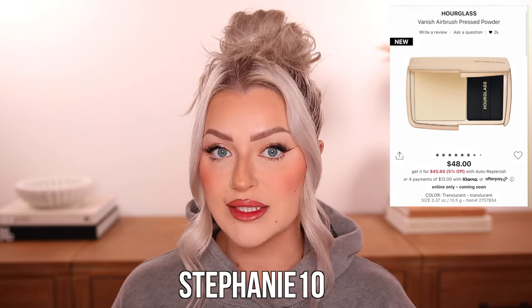This next product doesn't become available until tomorrow, but I'm excited — it's the Hourglass Vanish Airbrush Pressed Powder. It's supposed to be a matte finish, long-wearing powder that reduces shine for an airbrushed finish. It's also good for pores, which is very relevant to me. Hourglass typically has a more glowy finish in their powders, blushes, and bronzers, so a matte finish from them is really intriguing. I have a code for the Hourglass website — Stephanie10 for 10% off.